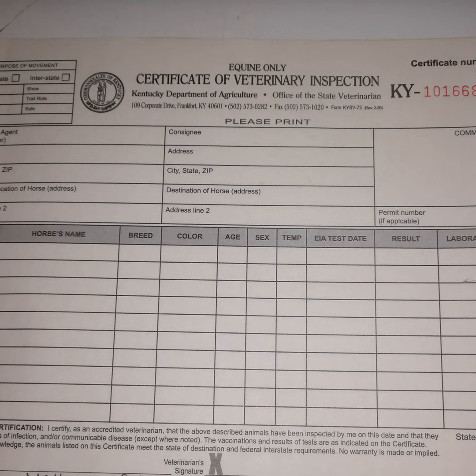I charge per animal per health certificate — if I write for one animal I charge for one, and if I write for ten I charge for ten. Some vets will charge per piece of paper. In the end you are just paying the vet for their time and license, which allows you to travel because the government deems that veterinarians should give their stamp of approval that the horse won't transmit disease.